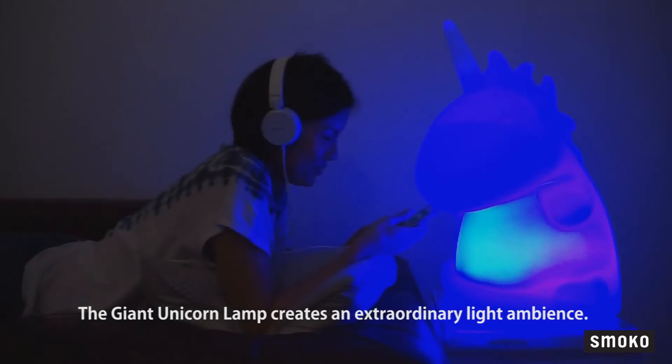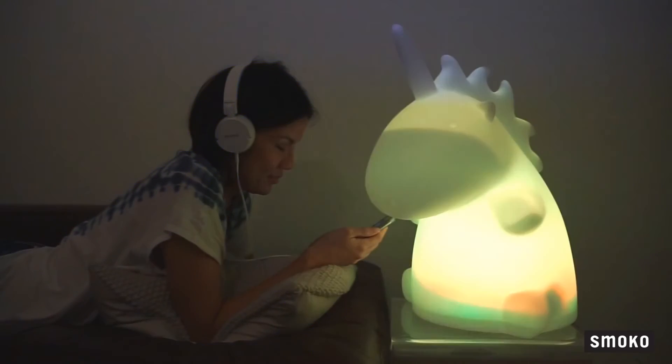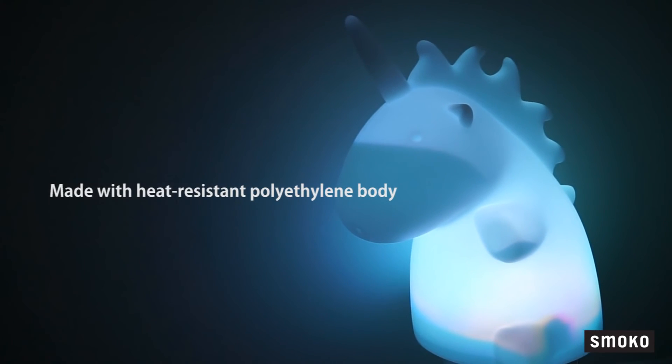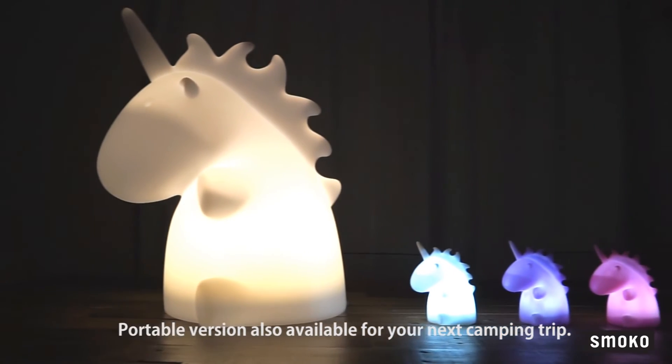The Giant Unicorn Lamp creates an extraordinary light ambience and helps to improve the state of your current mood. Made with a heat resistant polyethylene body, a portable version is also available for your next camping trip.